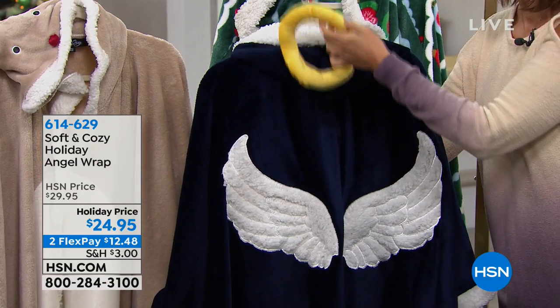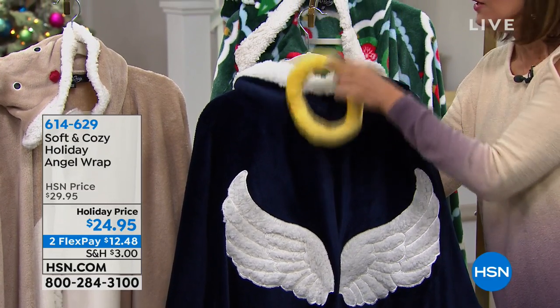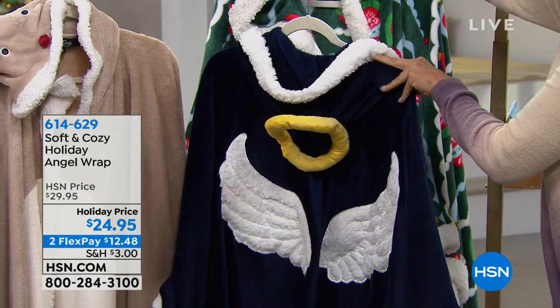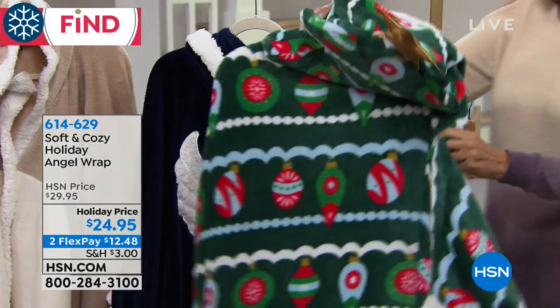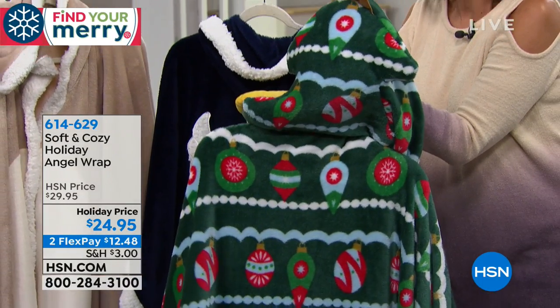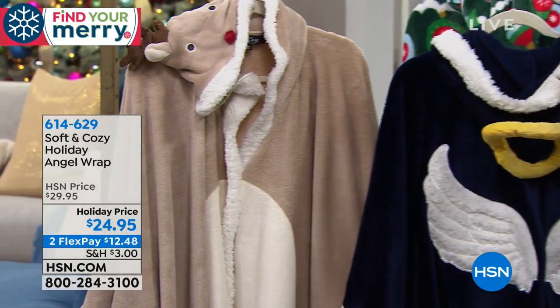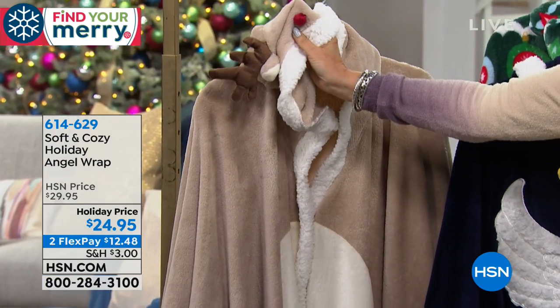I'm Alice Caron, and I'm going to put a smile on your face right off the top of the hour because we have our angel wrap. I've never seen us do angel wraps like these — they are so cute. You can get one that truly is an angel, with a little hood and a little halo. You can also get it as a Christmas tree with your star on top, or as a reindeer — who doesn't love a reindeer with a little red nose.